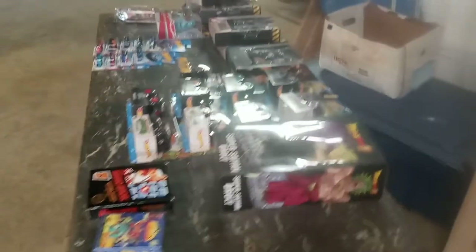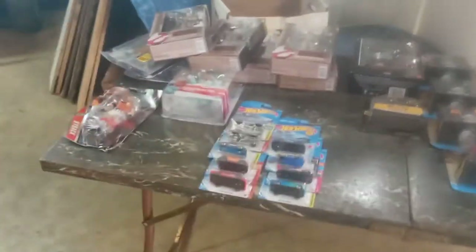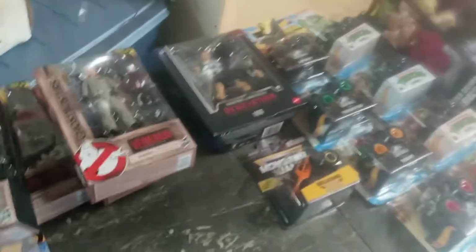Hey guys, Big Dog here in my warehouse today. I want to do a quick video of some new things I picked up that I'm actually adding to my collections. I picked up a couple things for the store, but I also picked up things I've been collecting — a new He-Man series and some new Ghostbusters stuff.